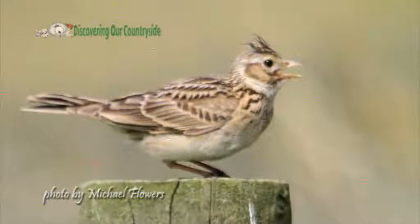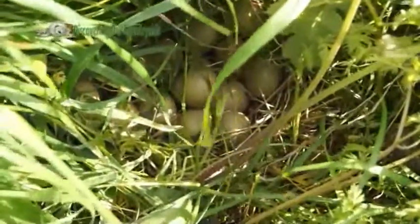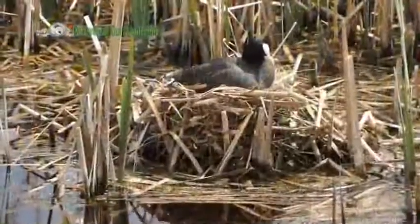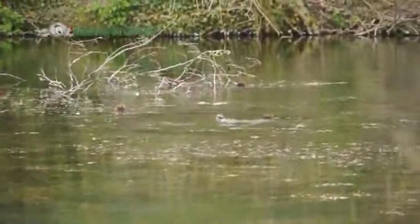Many birds nest on the ground, so you must be careful when out walking and also keep your dog on a lead. Even being careful, we startled a pheasant off this nest. If you do find a nest by accident, leave it alone and the bird will probably return — no harm being done. Enjoy your walks in the country and keep your eyes open.